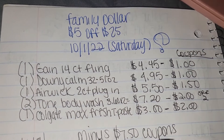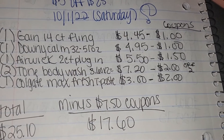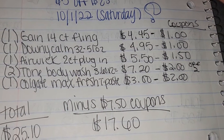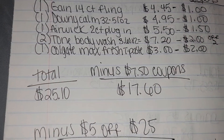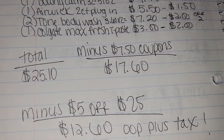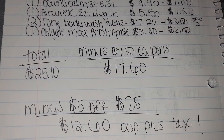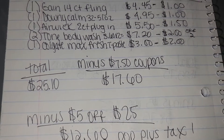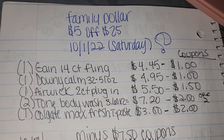So then you're going to subtract your $7.50 in coupons, which is going to bring you down to $17.60. But remember, we clipped that $5 off a $25 coupon as well. So once that $5 off a $25 coupon comes off, you're going to be paying roughly around $12.60 out-of-pocket plus tax. That's $12.60 out-of-pocket plus tax for these six items right here at Family Dollar.